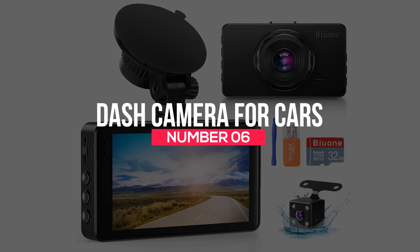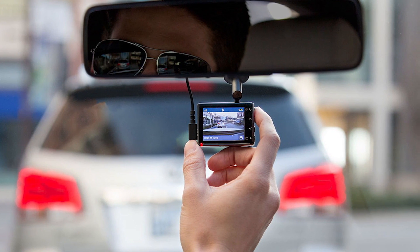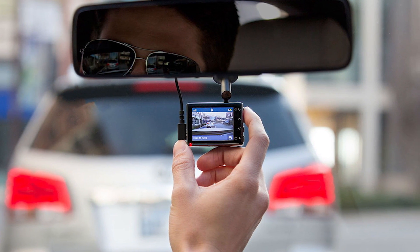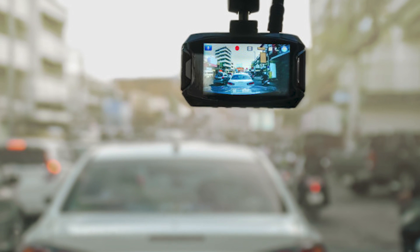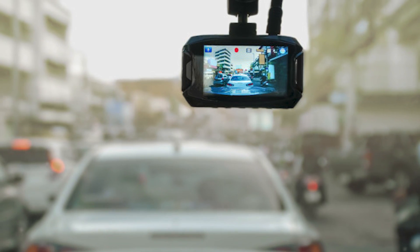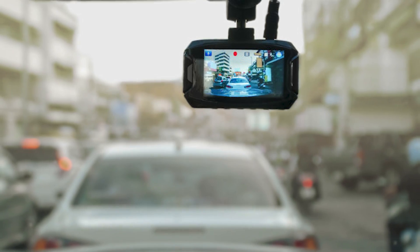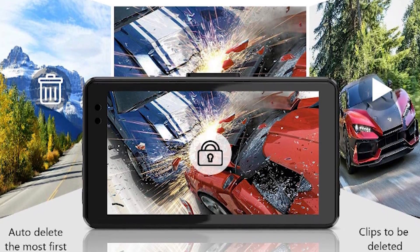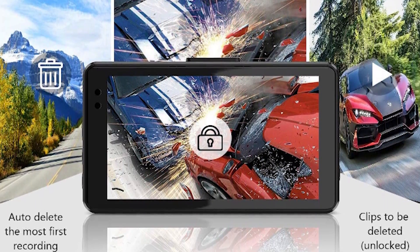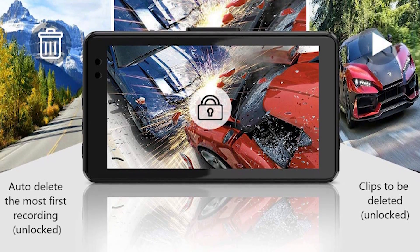Number 6: Dash Camera for Cars. If you're a driver and must stay out of trouble on the road, you'll need to get this gadget. You might be an excellent driver and feel you'll always do everything right behind the wheel — nonetheless, you can't speak for others. So what do you do if the other driver is at fault and a dispute arises? In a situation like this, you can have a video recording of what happened and protect yourself in an argument.